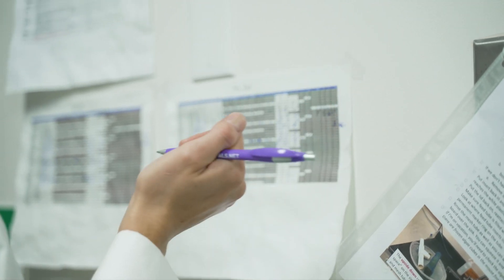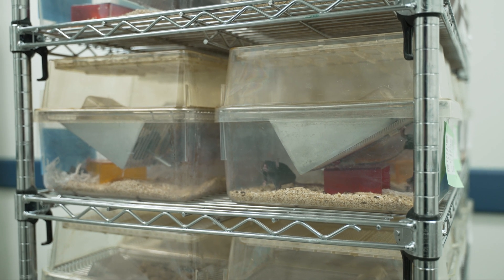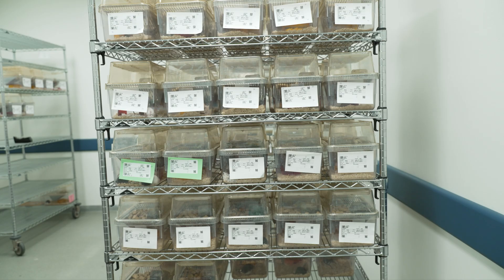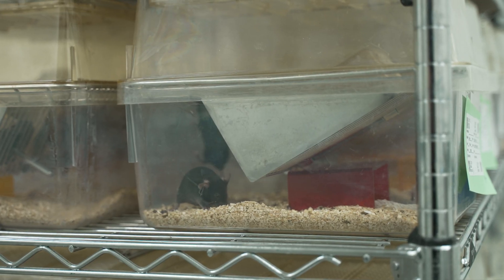Mice also play a very important role in helping to advance treatments. Scientists like Josh use mice to further test ALS treatments for efficacy and safety. In order to determine this, we treat and monitor mice daily in one of our three holding rooms.